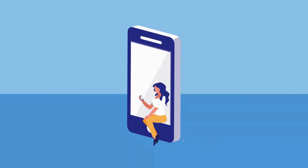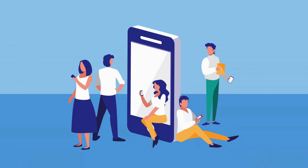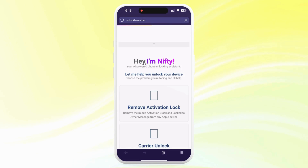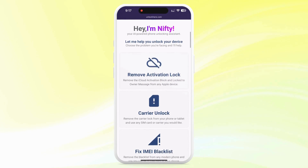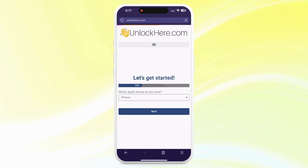Let's get cracking on using unlockhere.com to release your device from the iCloud activation lock. Open your browser — on your phone or computer — and go to unlockhere.com. This will be your assistant for unlocking mobile phone restrictions. Once you land there, you'll see Nifty, the AI bot. Click on Activation Lock to let Nifty know you need an iCloud unlock.